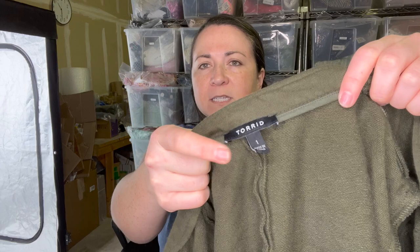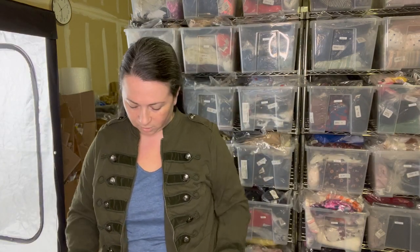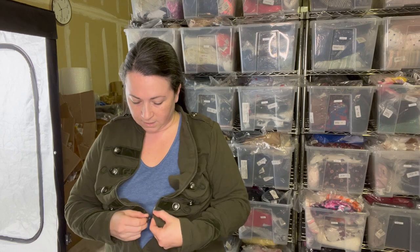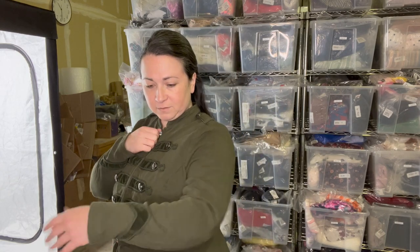Here is the brand Torrid, which is a plus-size brand. They do vanity sizing, so this is a size one, which would be like a 1X. It's actually really cute — I tried it on but I don't know where I'm going to wear this. I have a similar coat I bought from another reseller. It definitely gives you Sgt. Pepper's vibes. There are no pockets, but it's lovely — a lovely army green color.